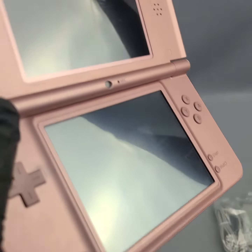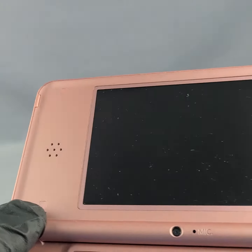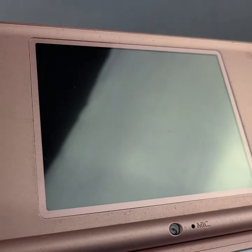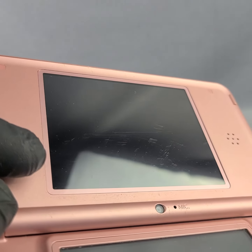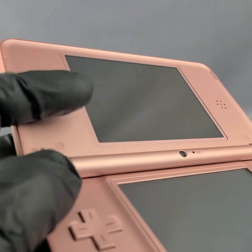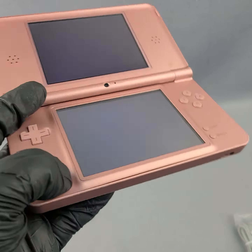Coming up to the top screen here as well, there are a few scratches kind of in the center just from use. These ones aren't as noticeable — so they're right there. Buttons all function; we'll turn this on and while it's loading up we will go to the back.